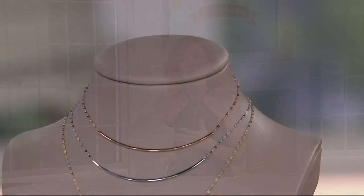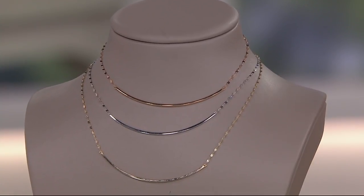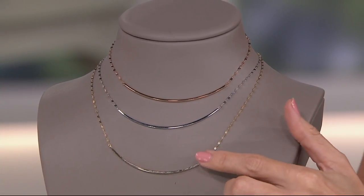At QVC, we know that this minimalist look is huge, but we also want to make it practical and beautiful so that 15 years down the road, you don't look at this piece and think, 'Remember when that was in?' 15 years from now, you go, 'I think I'm going to wear this today.'